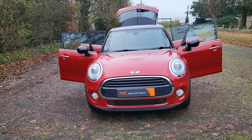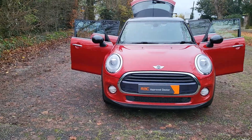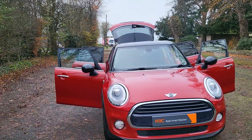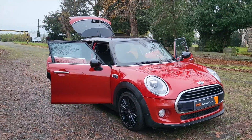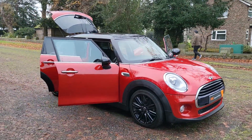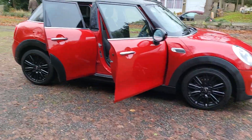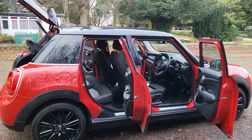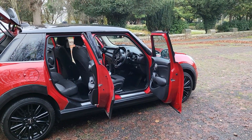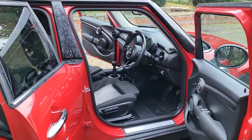Good morning, it's Megan here at Cars and Vans for Sale in Leicester. Today we have a 2016 Mini Hatchback — it's a Cooper D, 1.5 litre diesel, manual gearbox. It is a Euro 6, so it does make it ULEZ compliant in all the major cities that are changing. It's done 75,000 miles and I believe it's zero road tax.